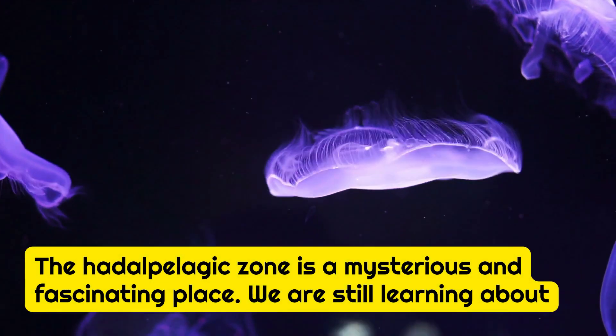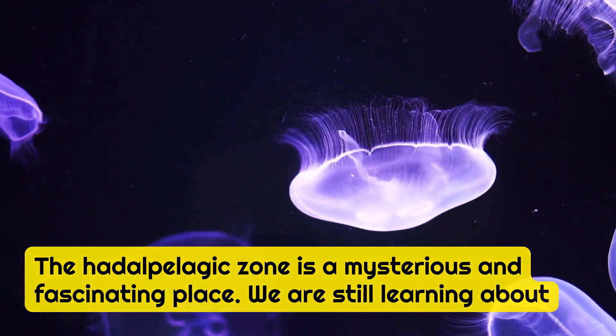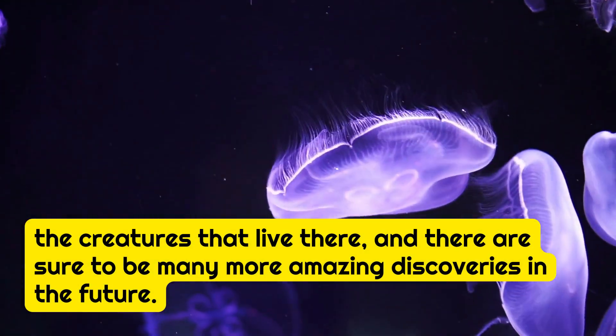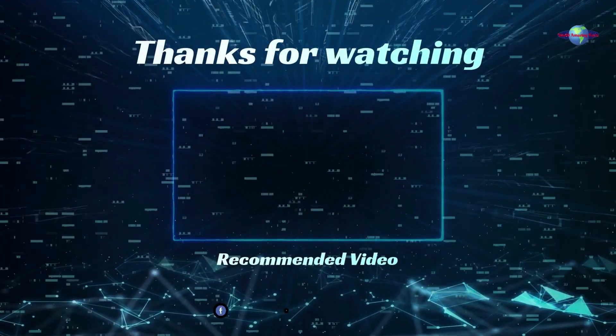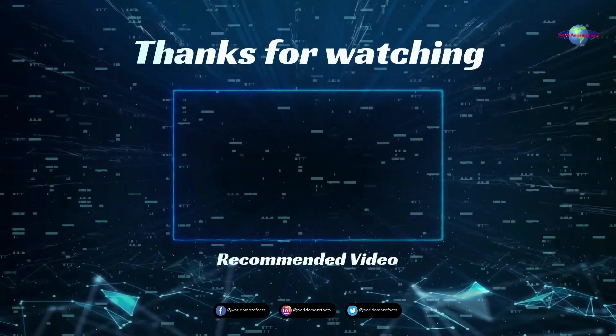The Hadalpelagic Zone is a mysterious and fascinating place. We are still learning about the creatures that live there, and there are sure to be many more amazing discoveries in the future. I hope you enjoyed learning about the Hadalpelagic Zone and the creatures that live there.